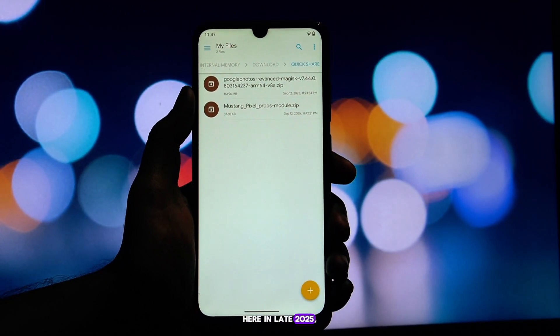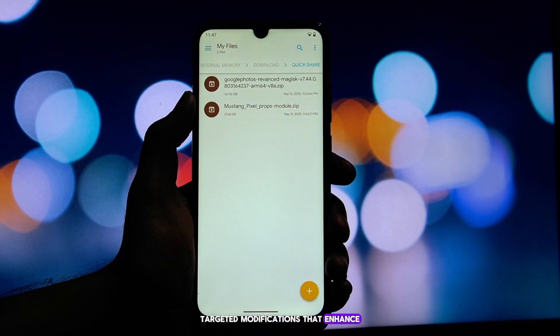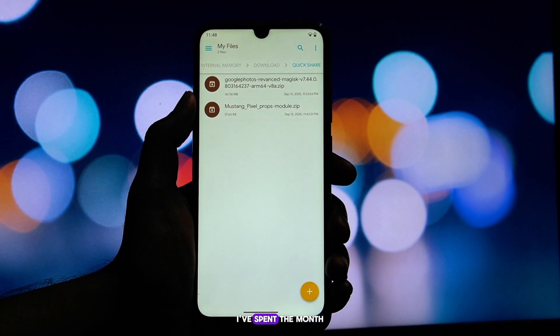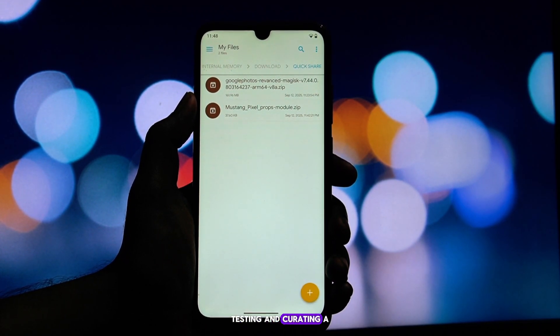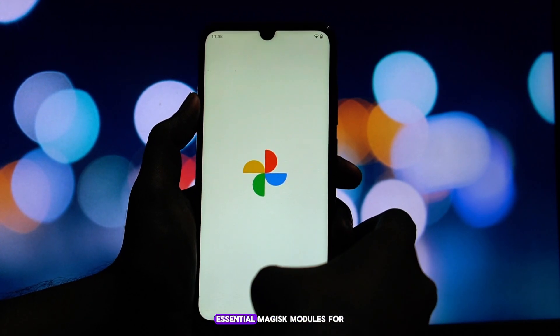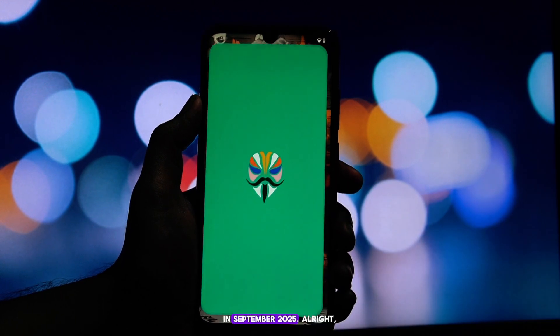Here in late 2025, it's less about flashy custom ROMs and more about smart, targeted modifications that enhance our daily lives. Today, we're diving deep into that world. I've spent the month testing and curating a list of what I believe are the three most impactful, essential Magisk modules for any rooted user right now in September 2025.